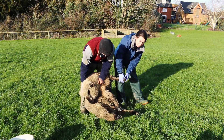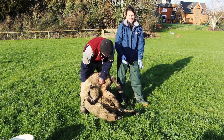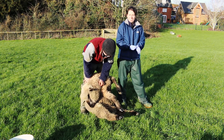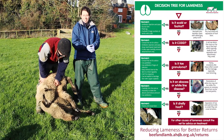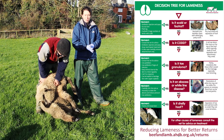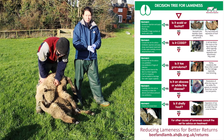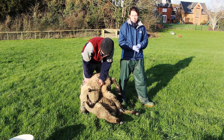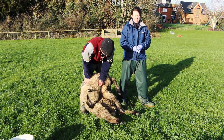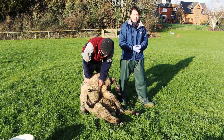The next thing to do is to diagnose what the cause of lameness is. For this it's useful to look at the decision tree in the reducing lameness booklet or available online, or you can also consult with your vet if you're not sure. Once you've decided what the problem is, you then need to decide on the appropriate treatment — again using the decision tree for guidance or consulting your vet.